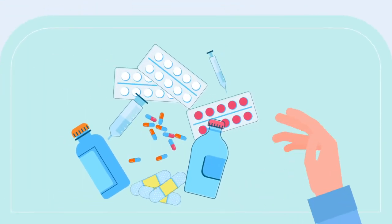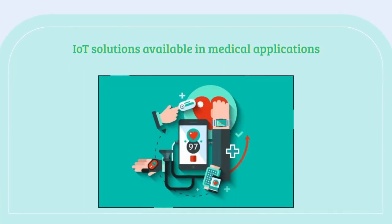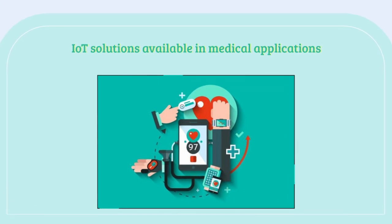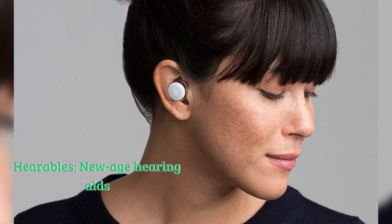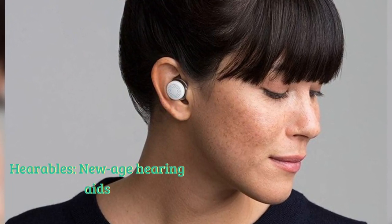Let's discuss some of the interesting IoT solutions available in medical applications. Hearables have completely transformed the way people who suffer hearing loss interact with the world.